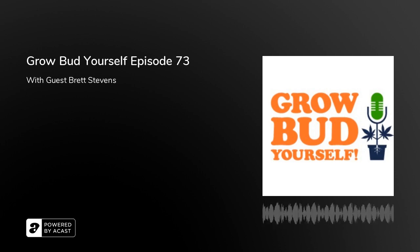Here we are in episode 73 of Grow Bud Yourself — 73 is a significant date. You know, a lot of music was coming out of that era, getting out of the 60s into the 70s thing, growing out some mutton chops and fu manchus, preparing for the disco revolution. We have some news to get into.